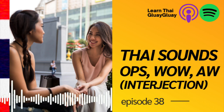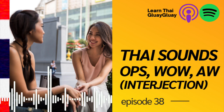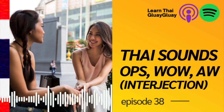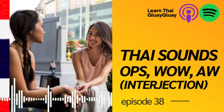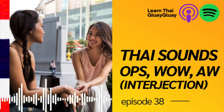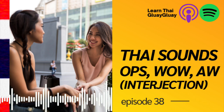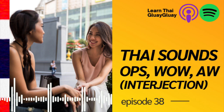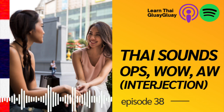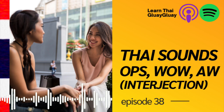Number four: the sound for when you are really impressed — like 'Wow, amazing!' In Thai, you say โอ้โห — make sure the sound is long enough. For example: โอ้โห, สวยมากเลย — 'Wow, it's so beautiful!' โอ้โห gives you a feeling of saturated, over-the-top impressiveness — when you are so impressed about something.